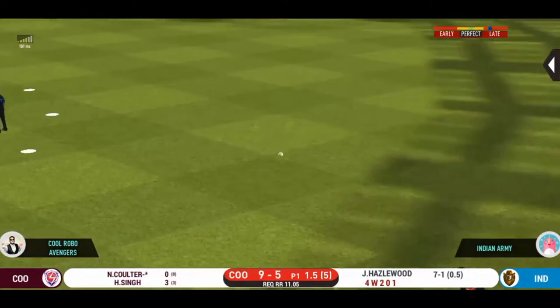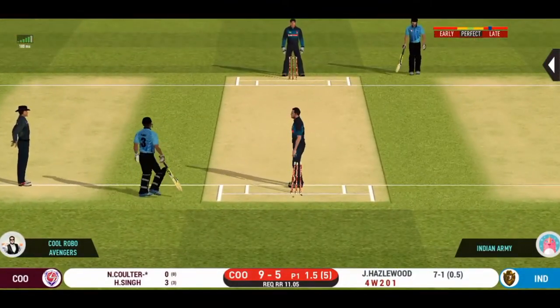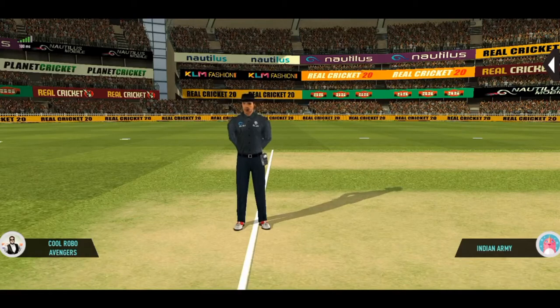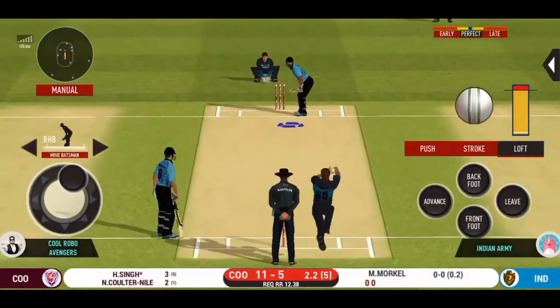Oh, that's good running — very good running. That is a huge appeal. The bowler thinks he's got the batsman, but the umpire thinks otherwise. The batsman should be able to get easy singles on offer.